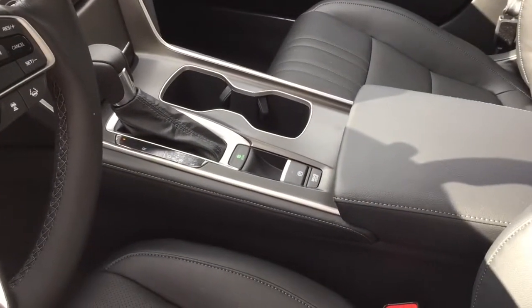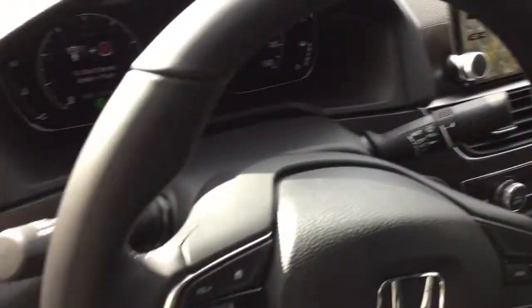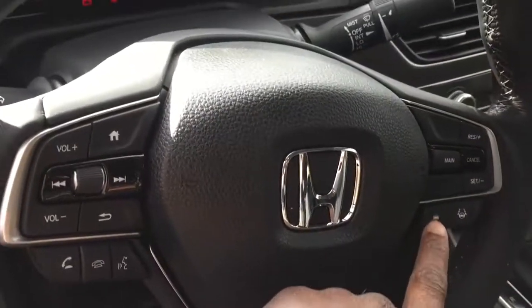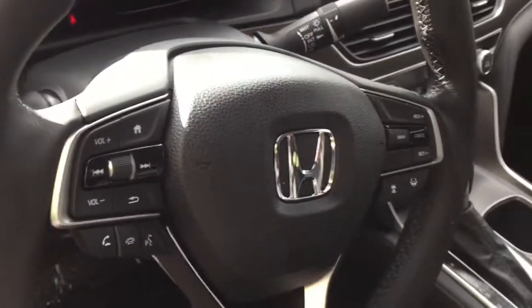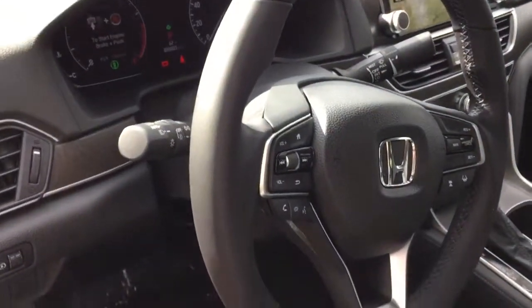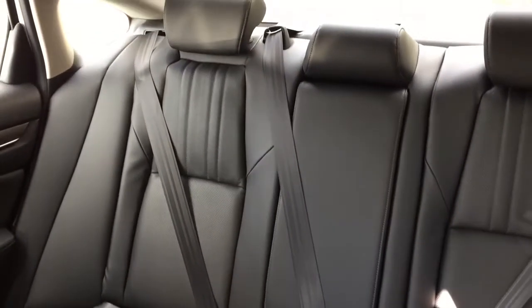There's the Accord shifter and the Accord steering wheel. That's your distance control for your adaptive cruise control. The lane keeping assist keeps you in the lane and physically moves the steering wheel to do that, which is nice. And the back seat is actually 2 inches taller than the previous model.